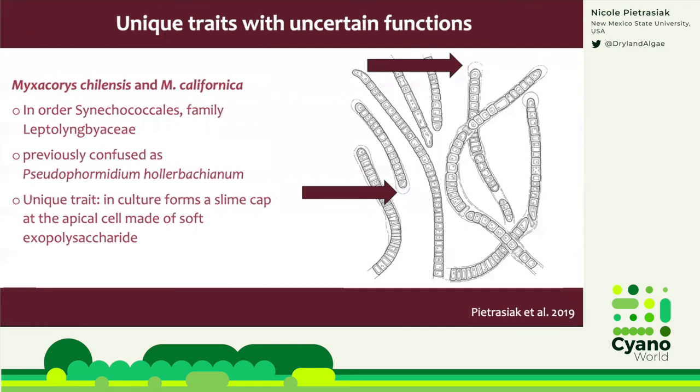Here is another really interesting taxon with a very strange trait: Myxochorus. Myxochorus belongs to the family Leptolyngbyaceae in the order Synechococcales, and has two species from dryland soils: Myxochorus chilensis and Myxochorus californica. Both species develop a slime cap at the apical cell made of really soft exopolysaccharides. We have no idea why they make this cap.